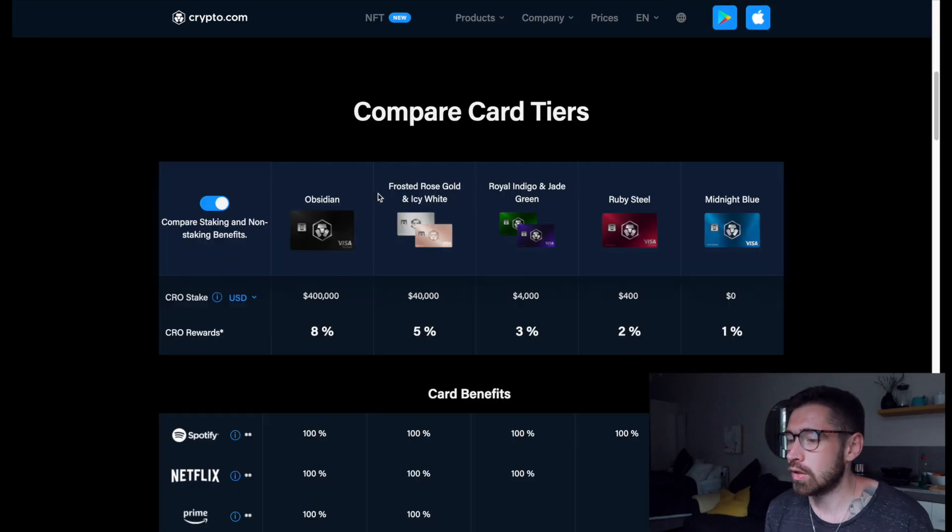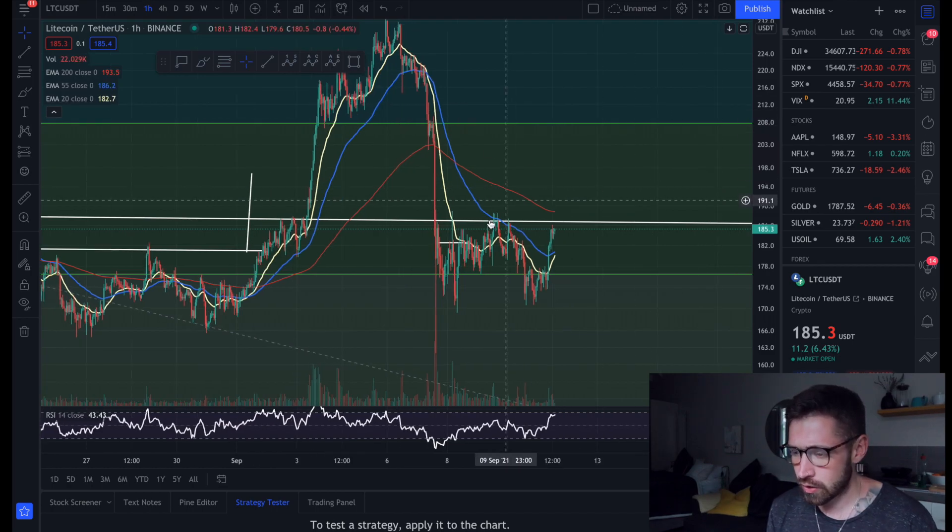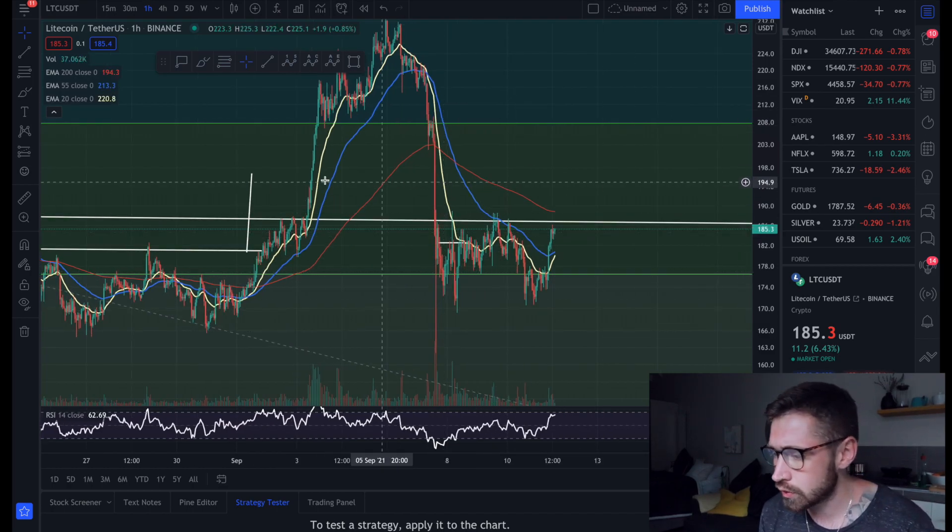If you're new to Crypto.com, make sure to join the world's fastest growing crypto app. Receive $25 in crypto and grab one of their incredible Visa cards — you receive $25 just for signing up through my referral. We'll start here on the one-hour chart.